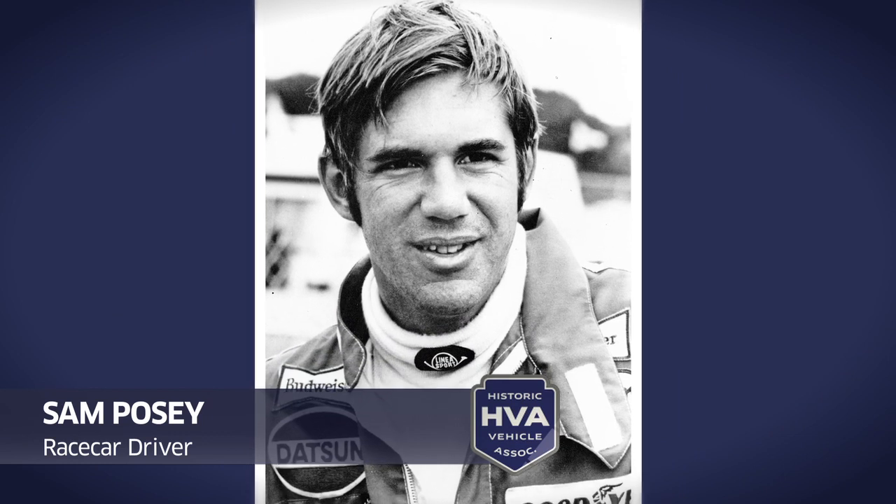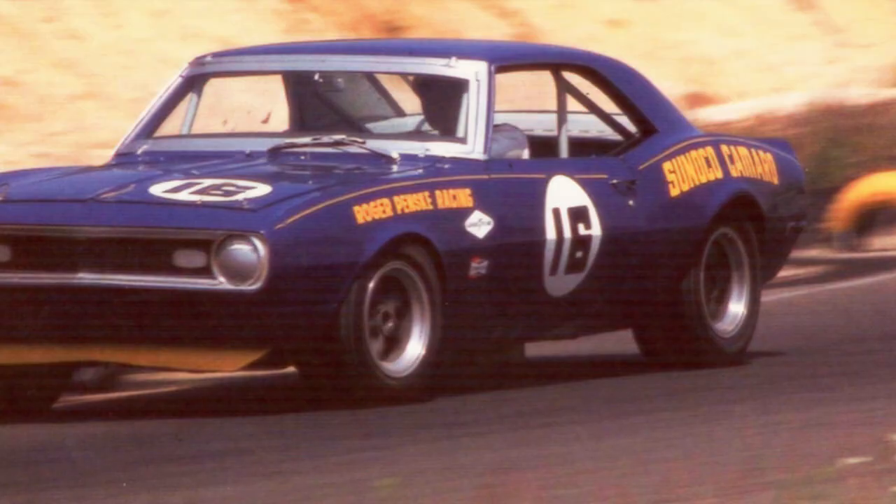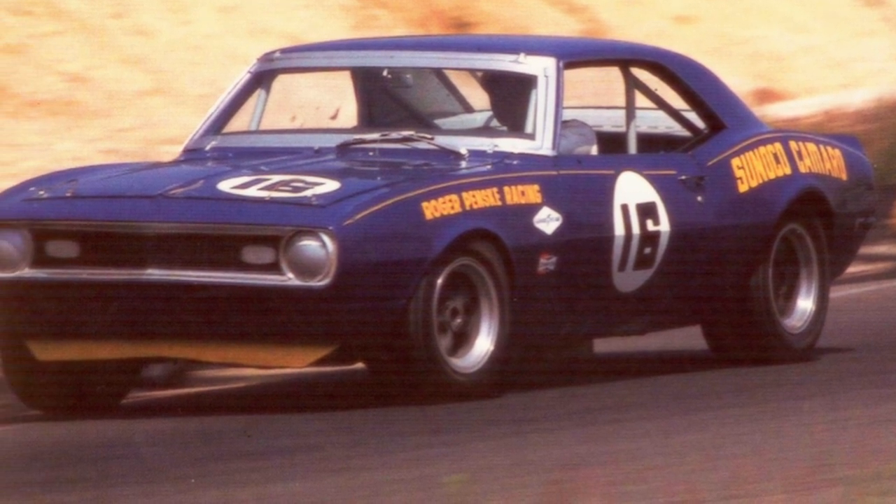Sam Posey drove it for most of its racing life. There are four known to exist, and this is one of the four — that's why this car is really significant and really important.